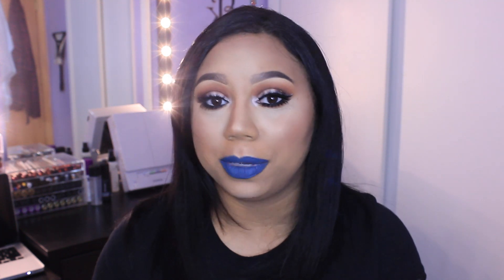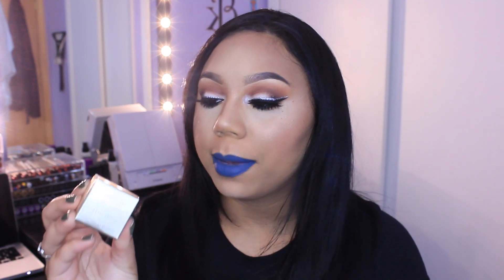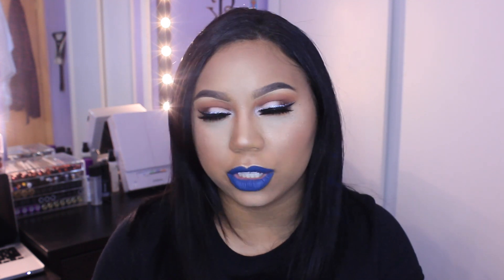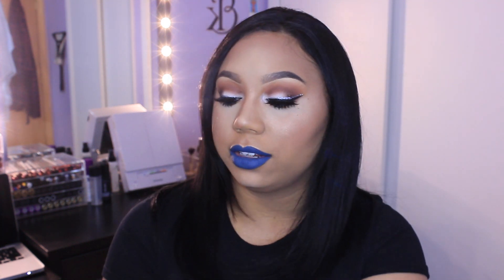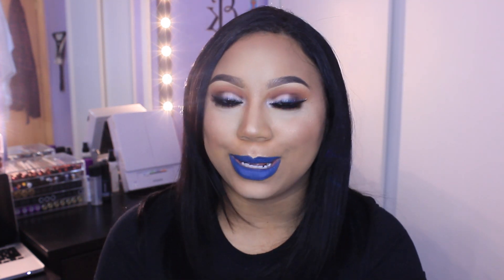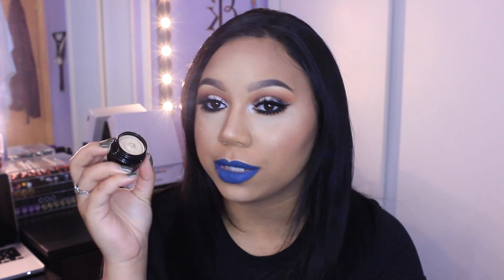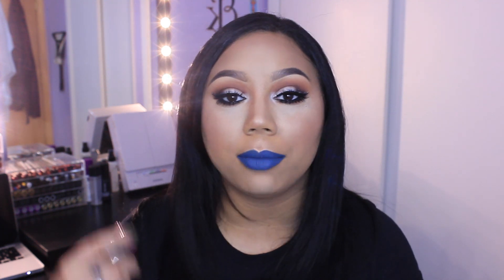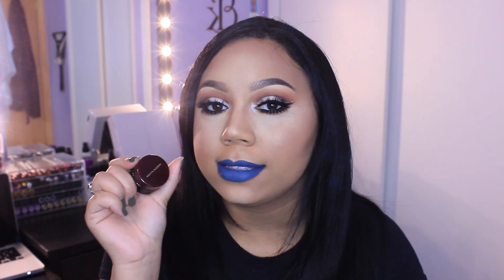The next thing I got is by Kevin Aucoin and this is the Sensual Skin Enhancer. Mine is in the color SX05. I think I was going to get SX06 but it was sold out. This is basically just like a concealer slash highlighter. I heard it's so pigmented and so creamy and blendable under your eyes. And who doesn't want that for their concealer? So I picked this up.